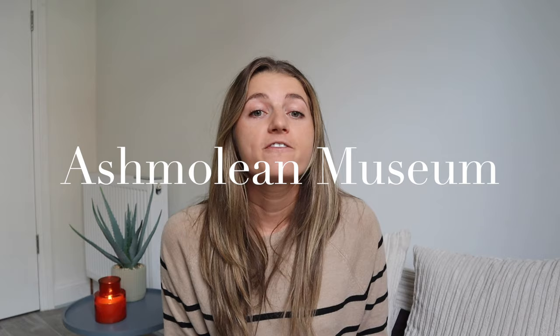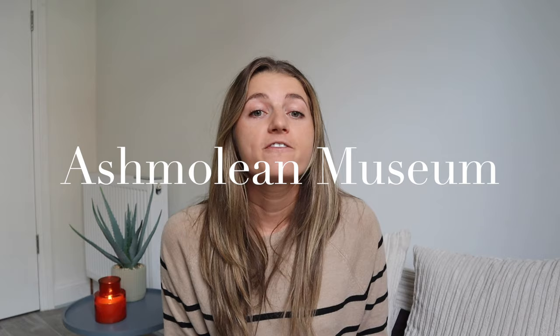Next up is the Ashmolean Museum, Britain's first public museum, displaying works of art from Michelangelo, Leonardo da Vinci, Raphael, and Picasso — and the best part is it's absolutely free to enter. Last on the list, mainly for summertime, is Port Meadow: a great spot for sunbathing and swimming in the river on a nice hot day.